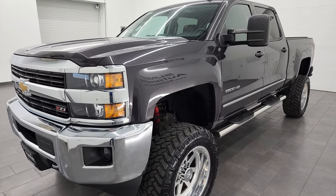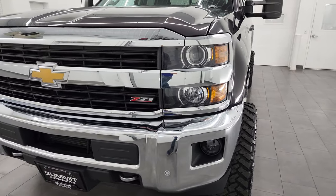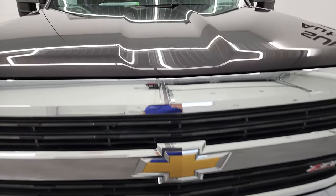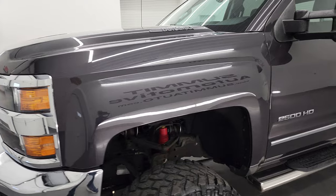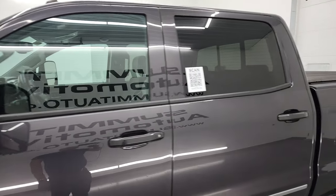This truck has been fully safetied and inspected by our service shop. It has a fresh oil and filter change, and all the fluids have been checked and topped off. This truck is 100% ready to go. I am going to go all the way around in this video — inside, underneath — start it up, take a look under the hood, and give you the most accurate representation of the truck as possible.